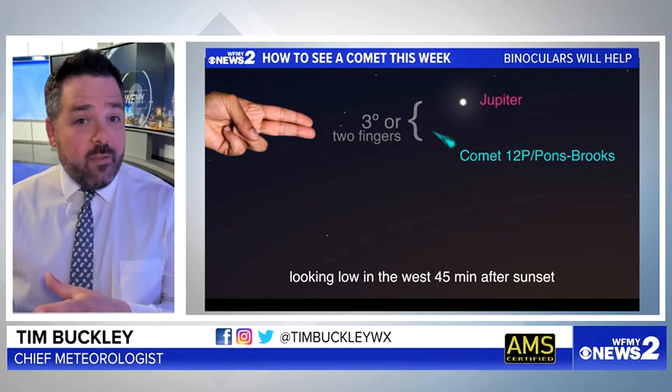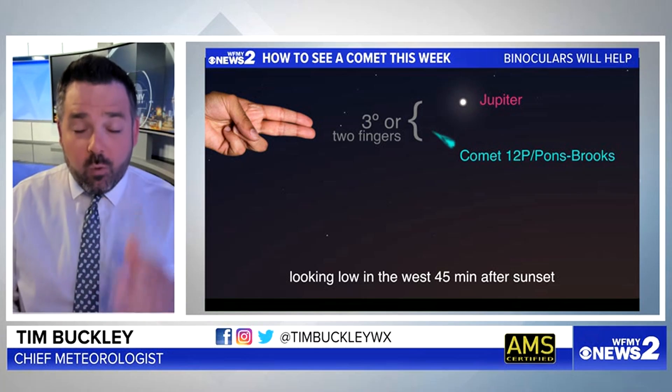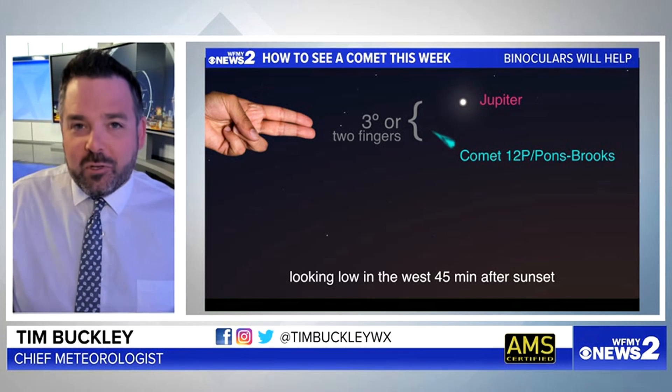Get away from city lights if you can. Find a dark spot and try your luck. Western horizon, about 45 minutes after sunset.